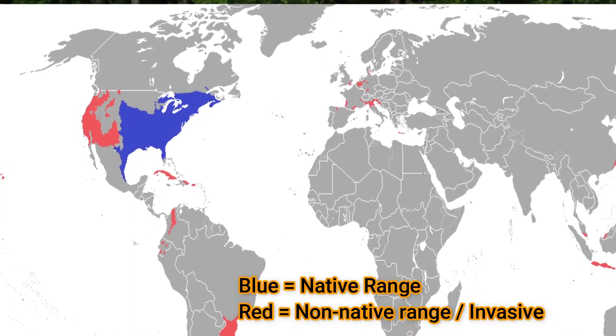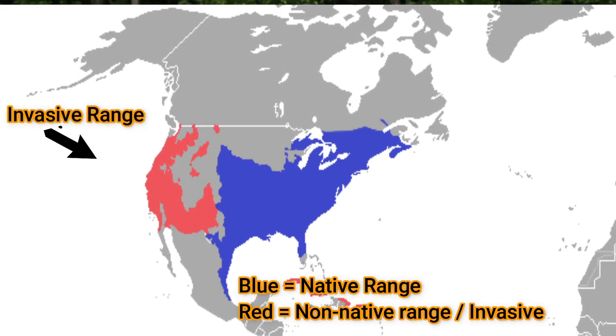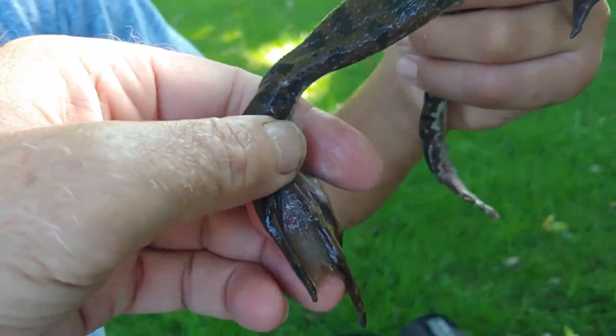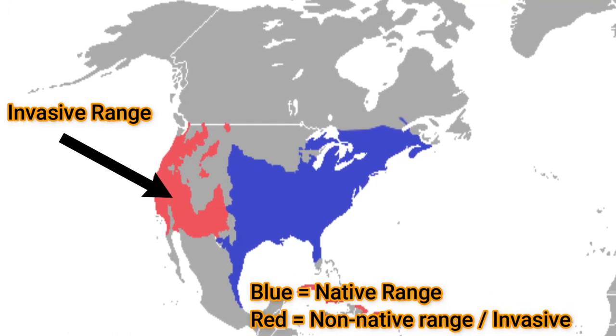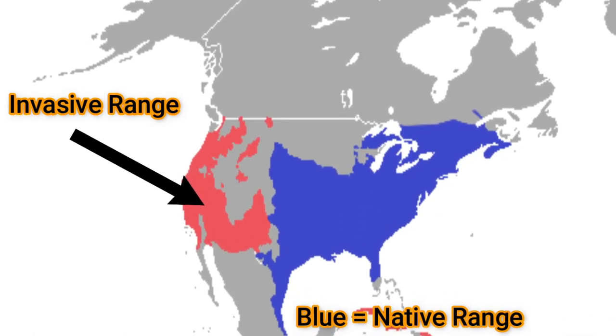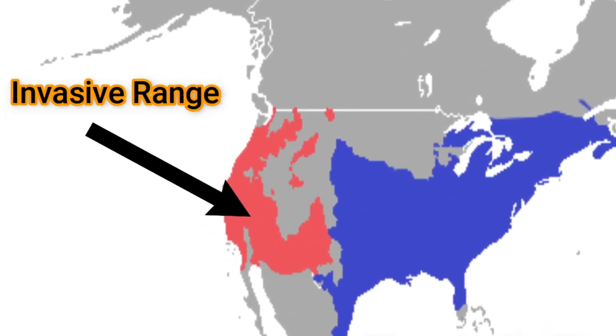Fact number seven: bullfrogs are native to the eastern part of the United States. However, they've become invasive in many other parts of the country where they simply don't belong, and where they've taken hold they've pushed out and sometimes eliminated other native frog species. In the southern US, frog legs are almost a delicacy — they have a very tender white meat compared to tender chicken drumsticks. For this reason, they were introduced into the Pacific Northwest in the 1920s and 30s as a food source, but have since escaped any cultivation and are a great danger to native species. They are invasive in other parts of the world as well.